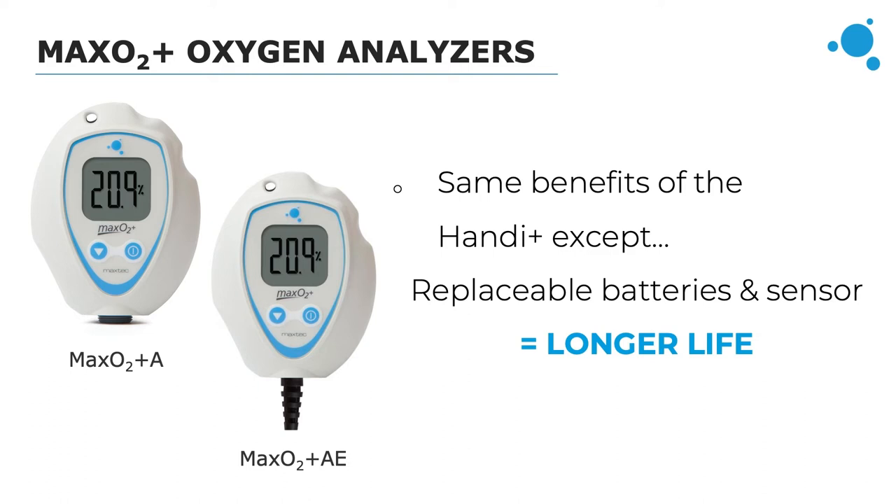The MaxO2 Plus oxygen analyzers have the same benefits as the Handy, but with the MaxO2 Plus you can replace the two AA batteries and the oxygen sensor once they expire, making the lifetime of this analyzer really extensive. The AA batteries give the analyzer a 5,000-hour operating life. The MaxO2 Plus A has an internal sensor similar to the Handy and is best used with oxygen concentrators and newer respiratory equipment, while the MaxO2 Plus AE provides an external oxygen sensor, ideal wherever an inline analyzer is required such as with older ventilators and oscillators.